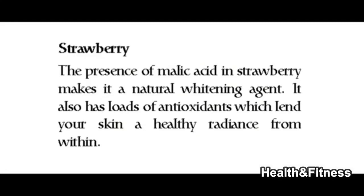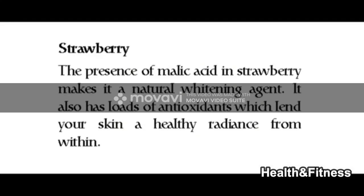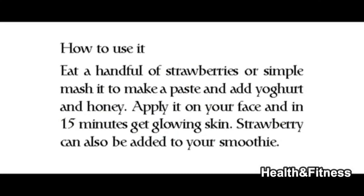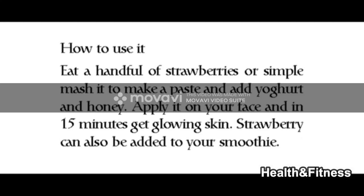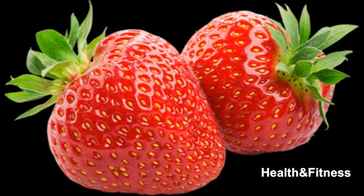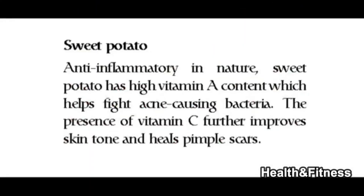Strawberry — the presence of malic acid in strawberry makes it a natural whitening agent. It also has loads of antioxidants which lend your skin a healthy radiance from within. Eat a handful of strawberries, or mash them to make a paste and add yogurt and honey, apply it on your face for 15 minutes for glowing skin. Strawberry can also be added to your smoothie.